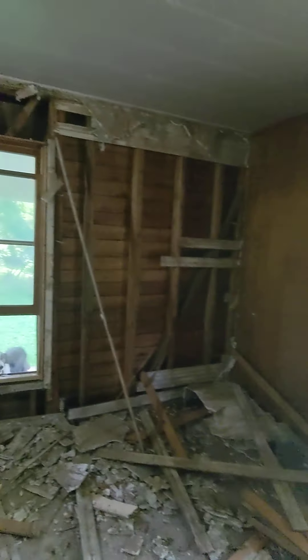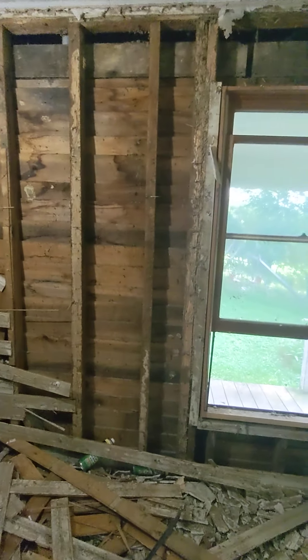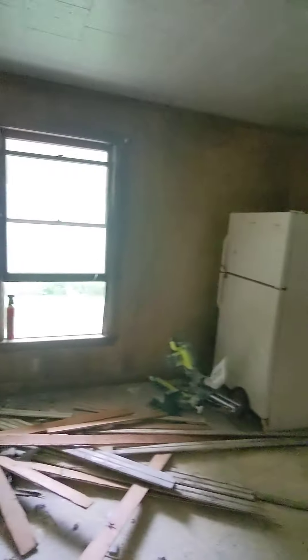What we did is we demoed this wall. We wanted to see what was behind it. We found out there's no insulation, so we're going to demo the rest of this living room wall. We want insulation in here.